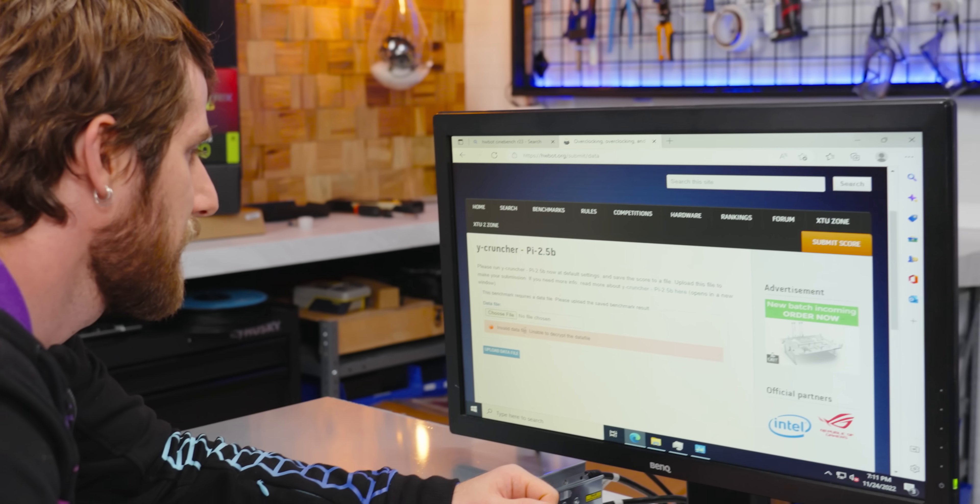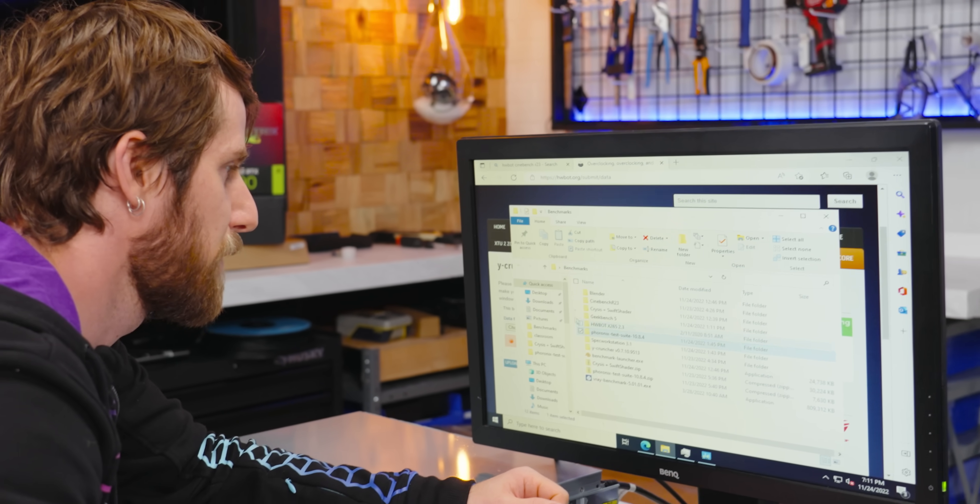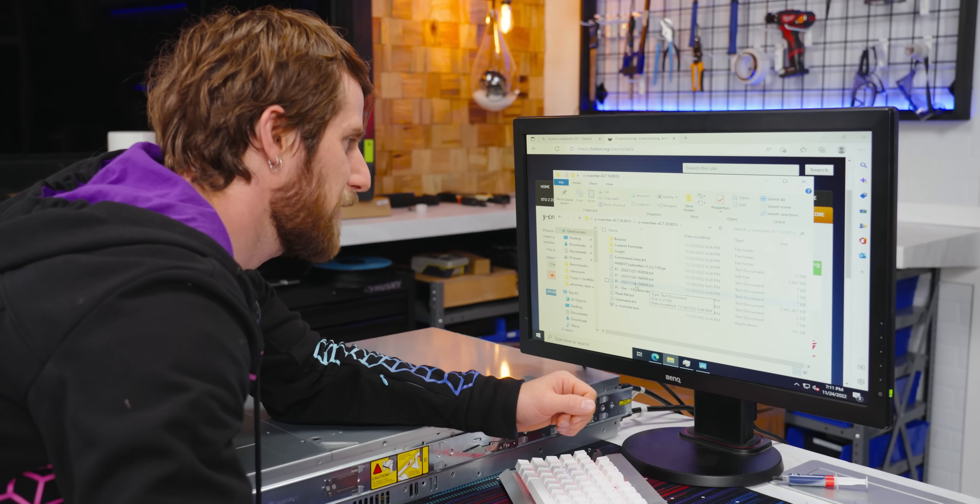Invalid data file? Unable to encrypt — what? It's a text file!